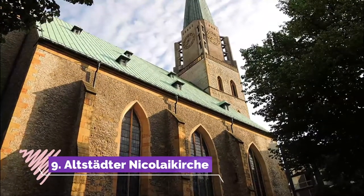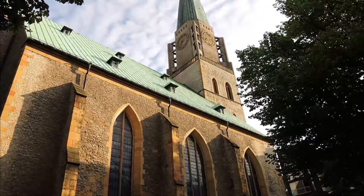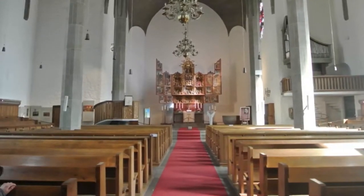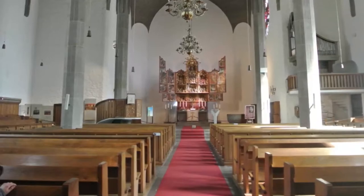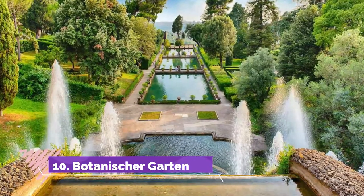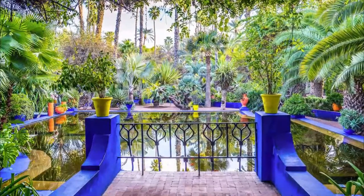Number nine: Altstädter Nicolaikirche. Right by the Alter Markt, the Altstädter Nicolaikirche is Bielefeld's oldest city church. It got its present Gothic design in the 14th century but dates back 100 years before that. In 1944 it was hit by a bomb.